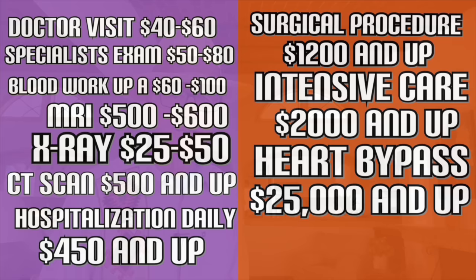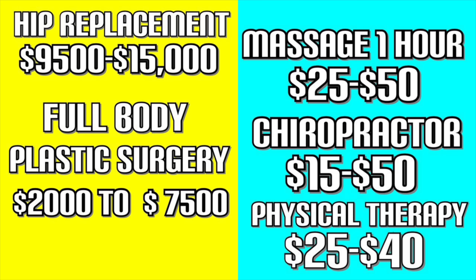Let's take a look at medical costs right now. A routine doctor visit is $40 to $60. Specialists are $50 to $80. A blood workup is $60 to $100. An MRI is $500 to $600. An X-ray is $25 to $50. A CT scan is $500 and up. Hospitalization is $450 a day and up. If you need surgery, you're looking at $1,200 and up.